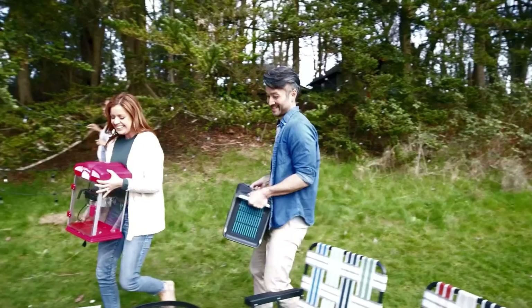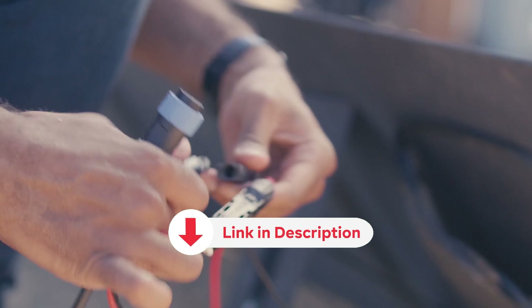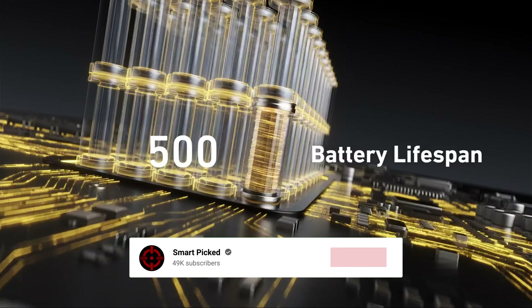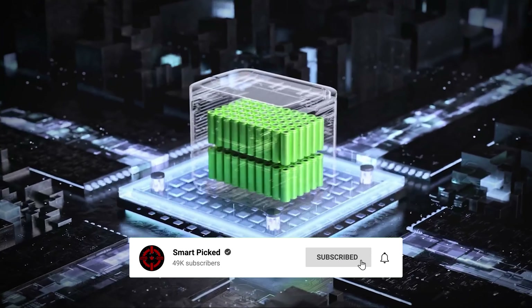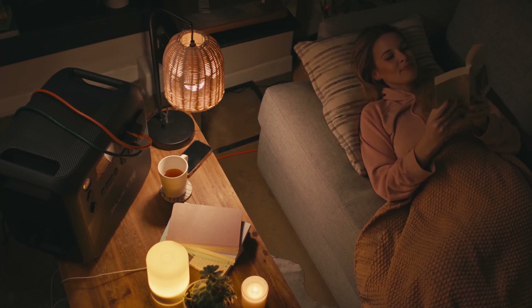All the products featured in this video can be found in the description below. For more comprehensive analysis and handy comparison, please visit our website at smartpick.com. Like this video, subscribe to our channel, and click the notification bell to keep up with our latest updates. Now let's jump into the listicle.